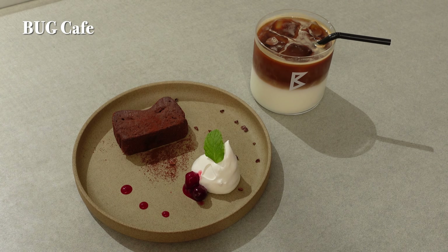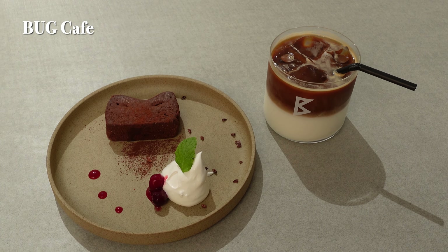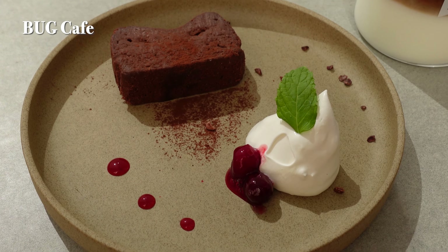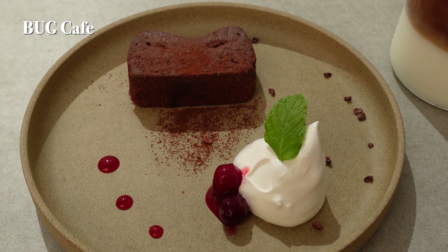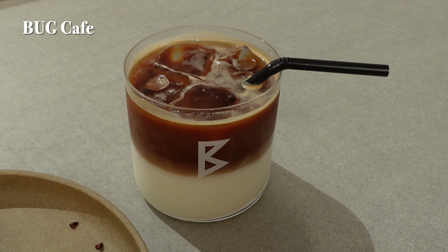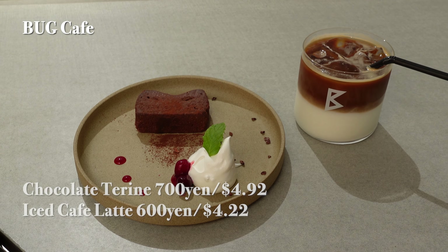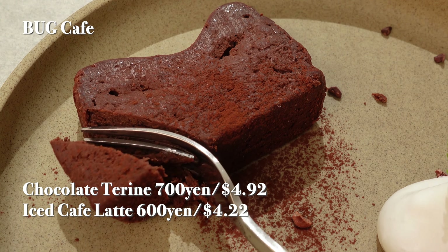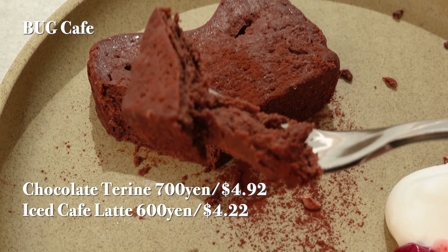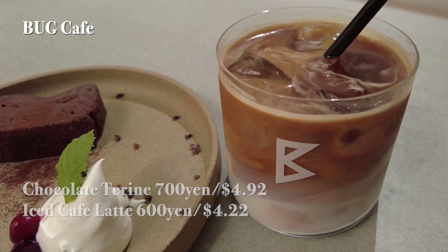The cafe's concept is a 'taste of serendipity,' with a variety of drinks, sweets, and alcoholic beverages — you're bound to make some delightful discoveries. Their menu boasts over 20 types of coffee and tea alongside homemade sweets displayed near the cash register. They also serve hearty options like sandwiches and curry, making it an ideal spot for breakfast or a casual lunch.